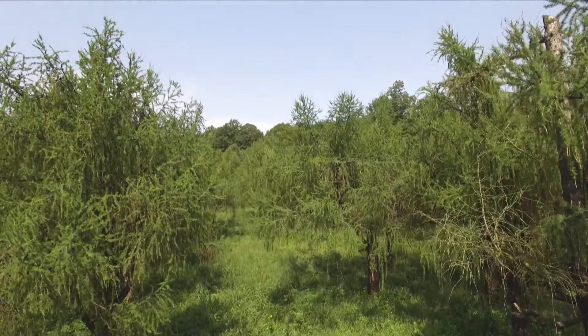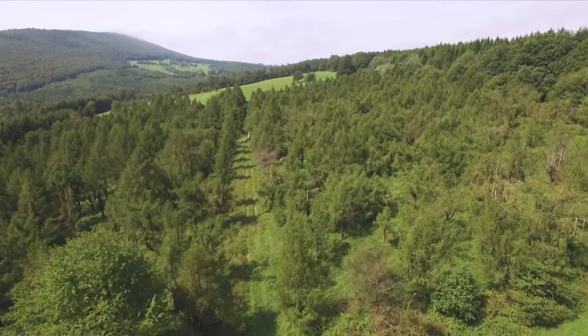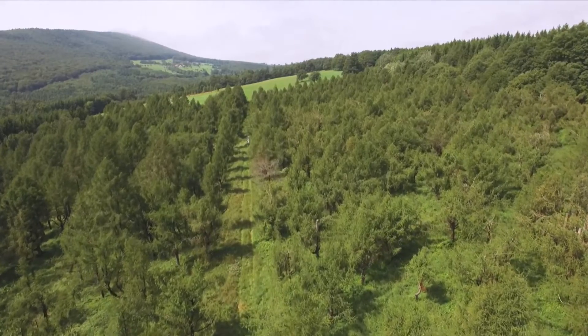We're here at the larch seed orchard P3 in Klausen-Leopoldsdorf, at about 520 meters above sea level. This larch seed orchard produces seed material for sub-mountain forests. Its main growth area is the northeastern edge of the Alps. For many years, seed material of this orchard has been highly demanded by nurseries and forest companies.